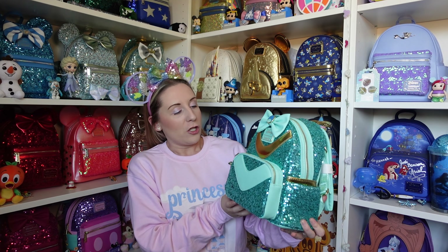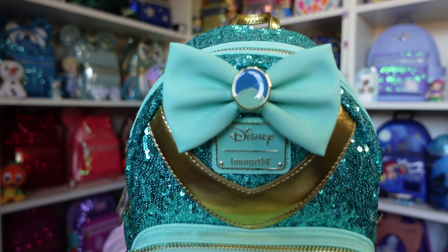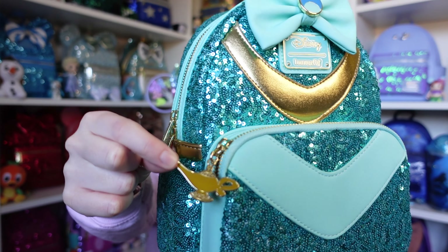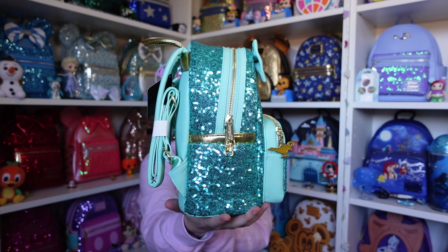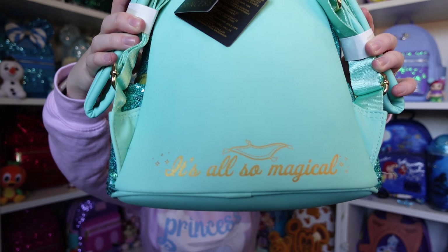Next up we have Princess Jasmine — she's a beautiful mix of green, blue, and teal. It's like the cosplay of her outfit with her necklace detail all across the front, and the bow looks like the necklace she wears as well. The zip puller is Genie's lamp — it had to be the lamp, and the gold works beautifully with the colours. The back says 'It's All So Magical' and we have the Magic Carpet in that gold detailing.